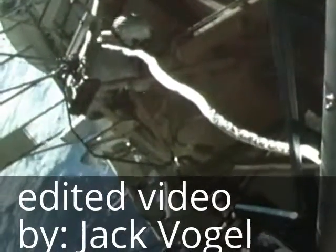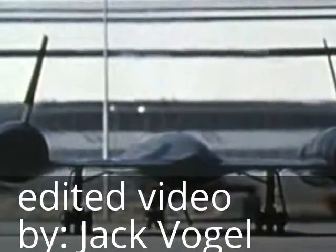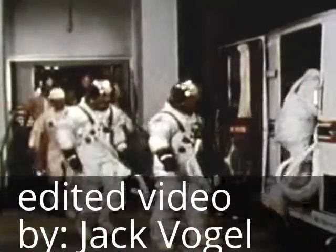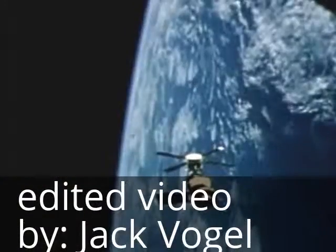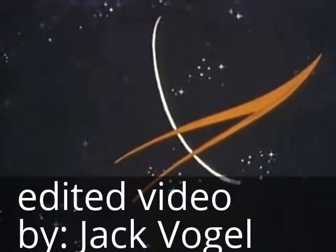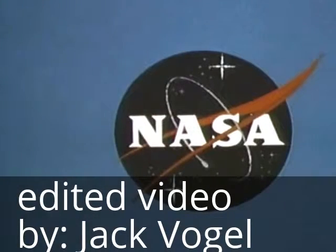Manned space flight, space science and applications, aeronautics, and research and development — 1973, a year of significant achievement. This special report brought to you by NASA, the National Aeronautics and Space Administration.